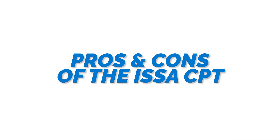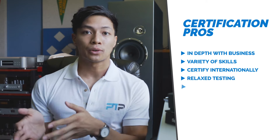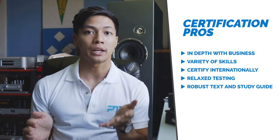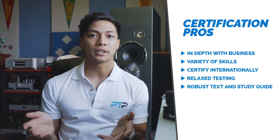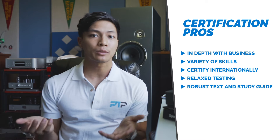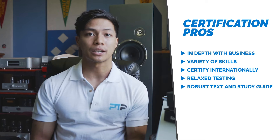First off let's take a look at some of the pros and cons for the ISSA personal trainer certification. Starting with the pros: the ISSA personal trainer certification goes in-depth with the business aspect of personal training, so in addition to the certification itself it covers a wide variety of skills necessary for a personal trainer. Another great aspect of the ISSA CPT is that you can take it anywhere in the world — this is probably one of the most international personal trainer certifications you can find.